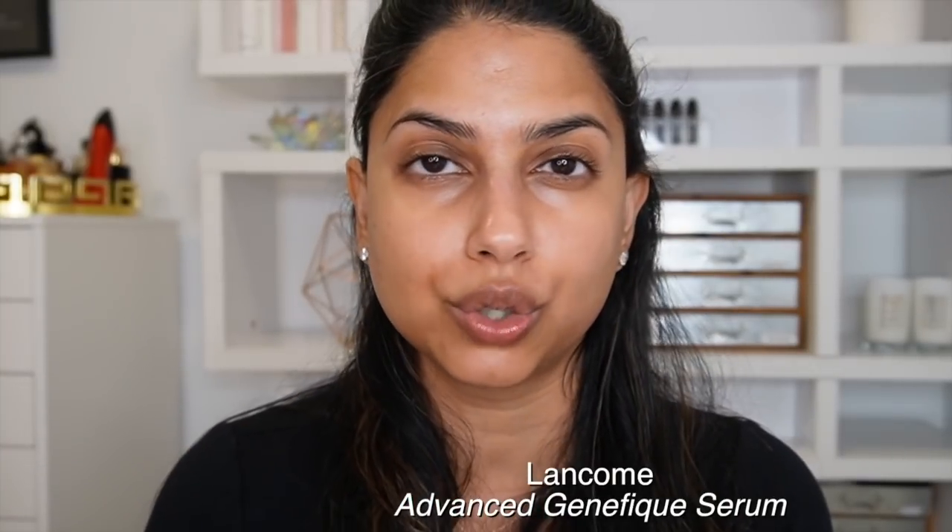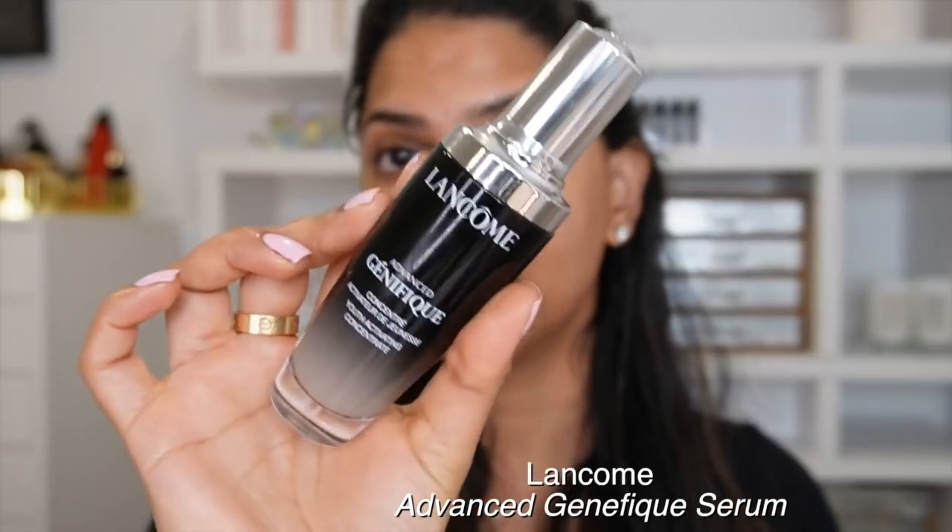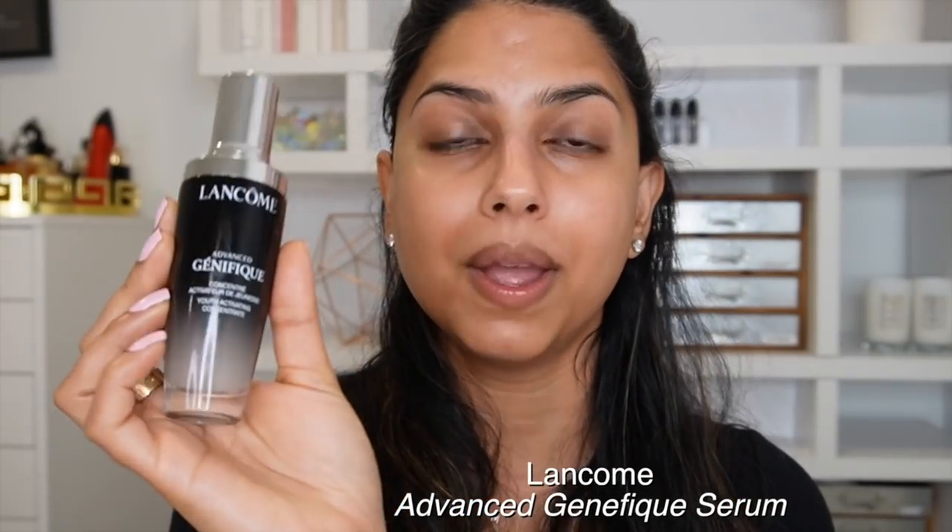A serum I loved so much in 2021 — and have used for years — is the Lancôme Advanced Génifique Serum. This is everyone's favorite serum, and after using it for so long, my skin has become so hydrated. When you apply it, it feels really plumping on the skin — like a burst of water for your face. I want to shout this out because I used it throughout my entire pregnancy. I'll still say speak to your doctor and get their clearance, but personally I used this throughout my pregnancy and after baby, and I've gone through multiples of these.